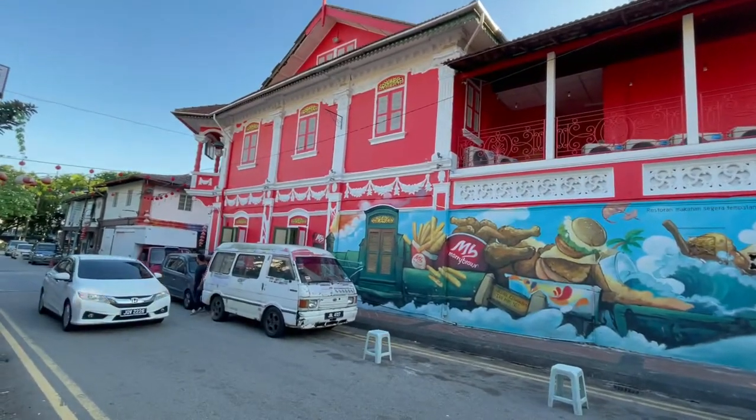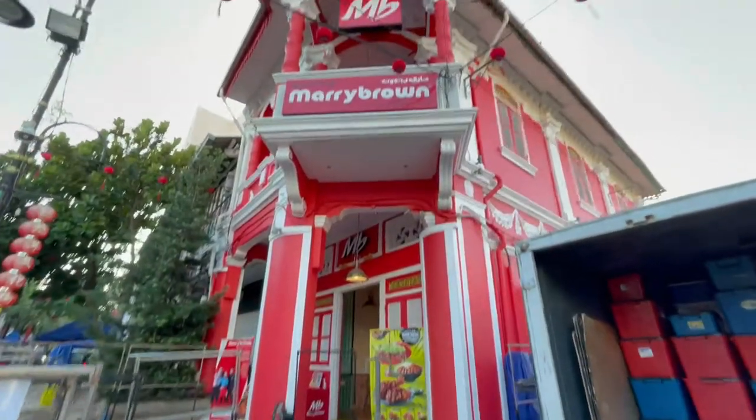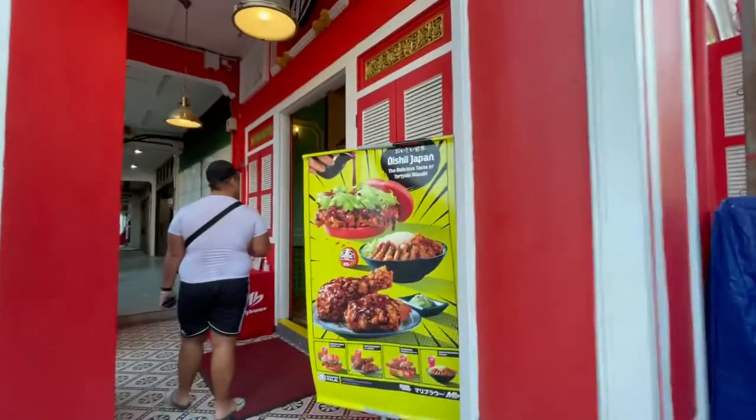This is a striking shop house. Let's eat at Mary Brown Piranakan Heritage Restaurant.